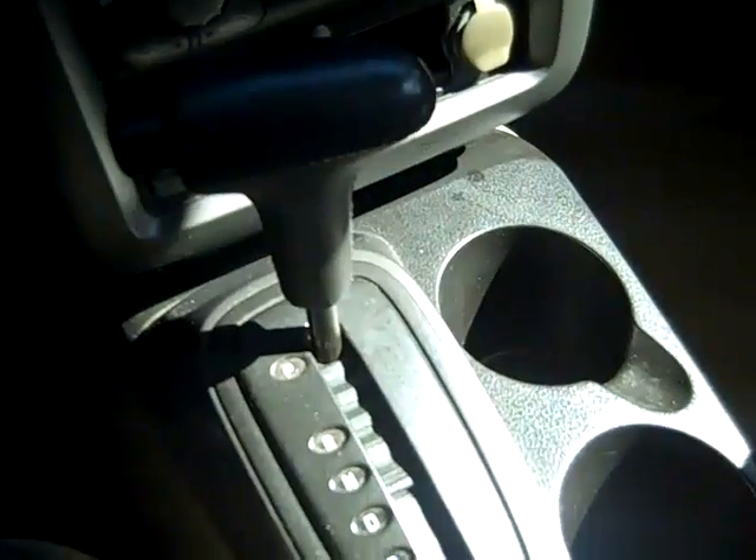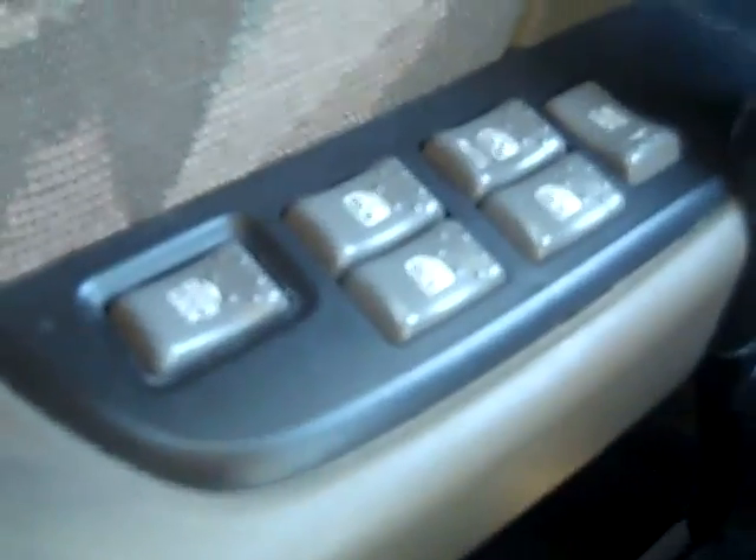Let's take a look inside. This vehicle has an automatic transmission, a CD player with AM/FM radio, power windows and locks, and front and side airbags.